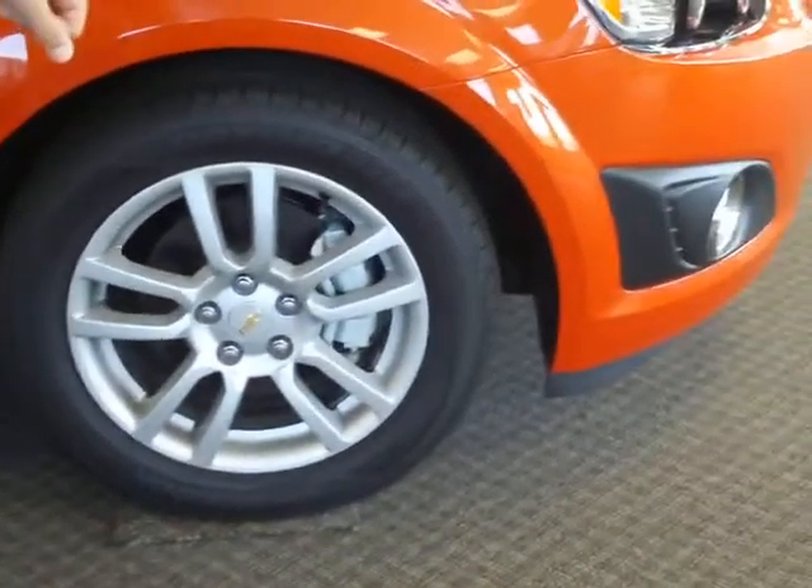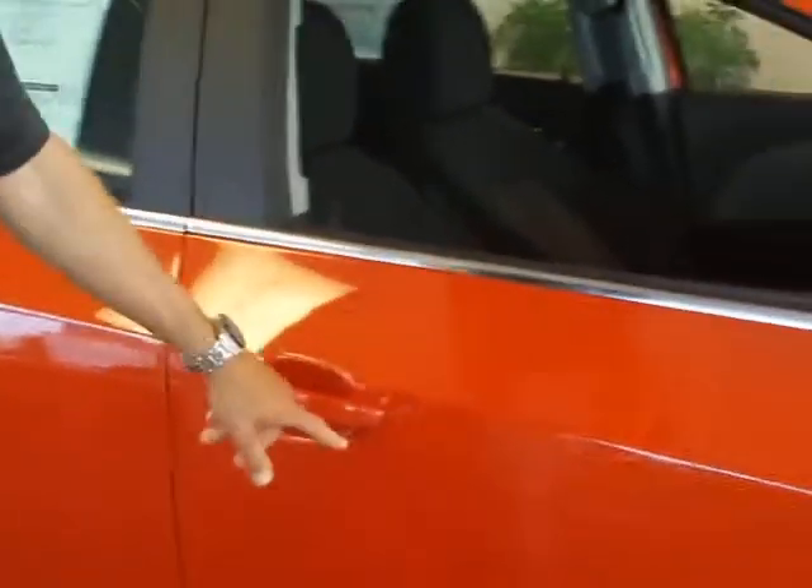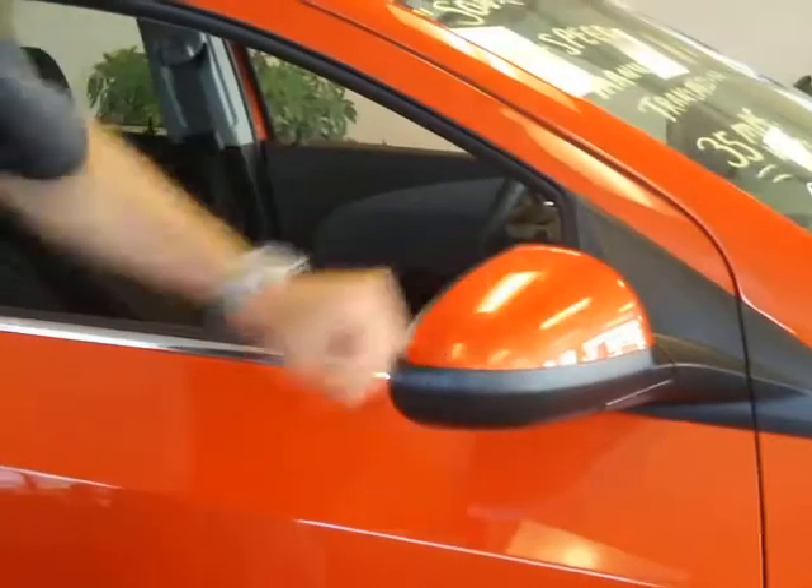Coming around to the side here, you're going to see that the Sonic is equipped with an aluminum wheel. This one has the optional fog lamp and wheel package, so it has the 16-inch aluminum painted wheel. Every Sonic, no matter what trim level — LS has standard 15-inch aluminum wheels, and LTZ you can opt for a 17-inch aluminum wheel. Honda and Ford only have wheel covers on the base model. Along the side, you're going to see some nice painted door handles, and LTZ is going to add a chrome strip. Up here you've got your painted mirror caps, and this nice body line really gives it a sense of motion when it's sitting still — just an overall clean appearance.